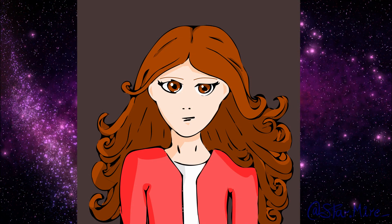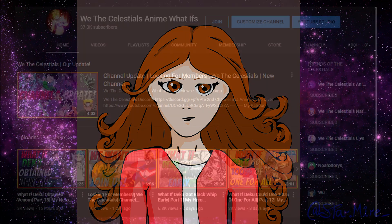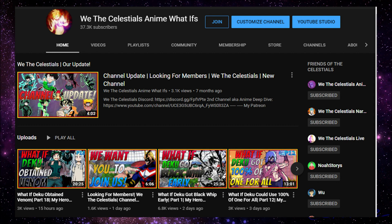Before we get back into the dive, I'd like to mention that we are a secondary channel to our main channel, We The Celestials, which is full of fun what-if stories. If you have a taste for great storytelling, please give that channel a visit. If you are interested in the content we share, check the icon on the top right corner or the description below for a link to the channel. Now, with that out of the way, let's get back into the dive.